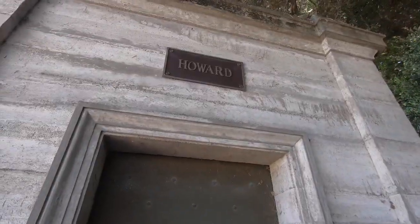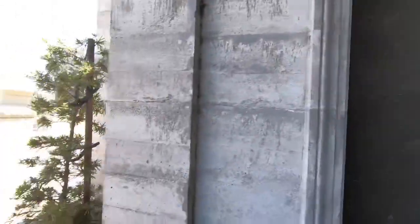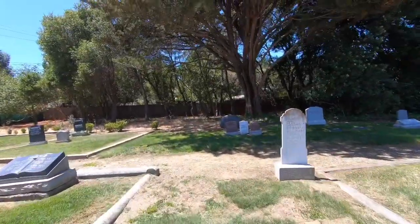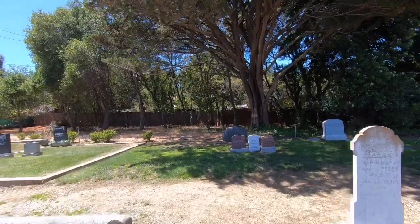Looks like it hasn't been opened for a minute. Interesting — in here there's a lot of old graves but then there's some fairly recent graves.